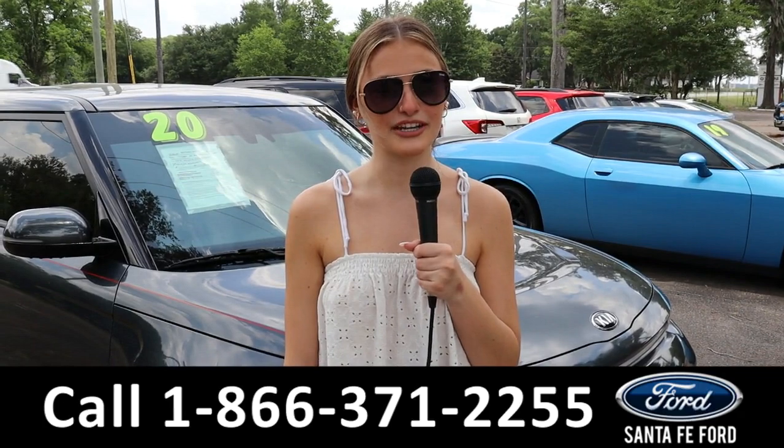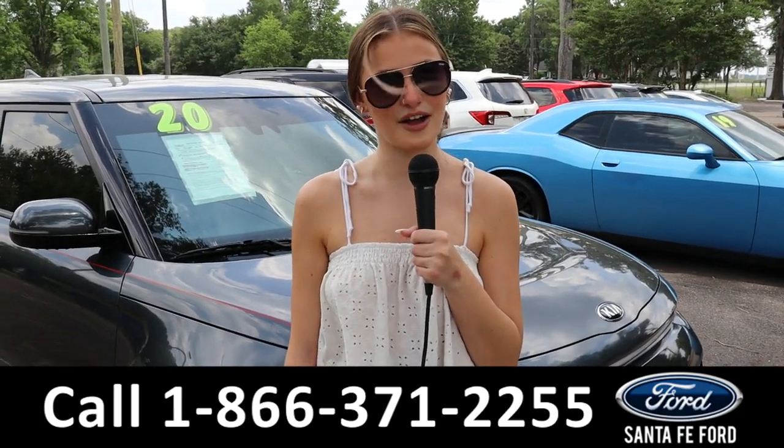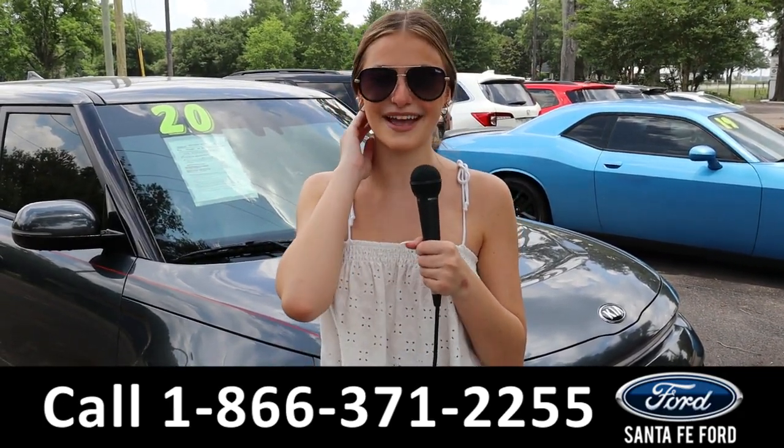For more information on the Jeep Grand Cherokee you can go to SantaFeFord.com or call the phone number below. Thank you for watching, my name is Abby.